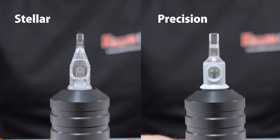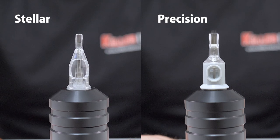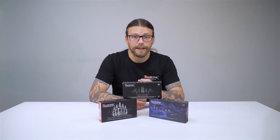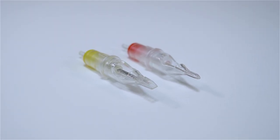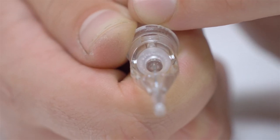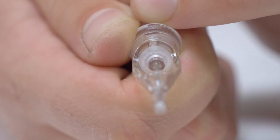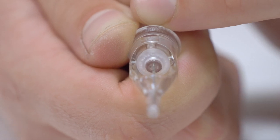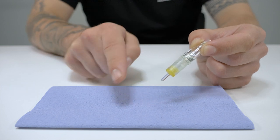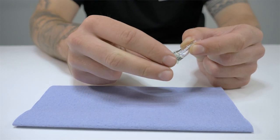We offer two types of cartridges from Killer Ink: Stella and Precision. Killer Ink's Stella needle cartridges are high quality and contain precision-soldered needles. The round liners and round shaders are fitted with a special stabiliser to stop the needle wobbling, making them perfect for stable, accurate work. Stella cartridges are fitted with a secure membrane, which ensures that no ink or blood can leak through into the grip.